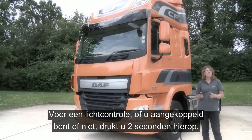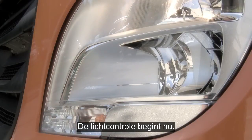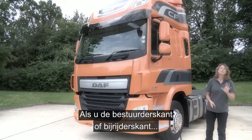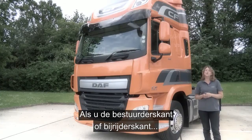To check the lights, whether you are coupled or solo, press here for a count of two and the light checking sequence will engage. To cancel this out, press and hold for a count of two. It's worth remembering that if you haven't opened either the driver's or the passenger door within 30 seconds of unlocking, it will self-lock.